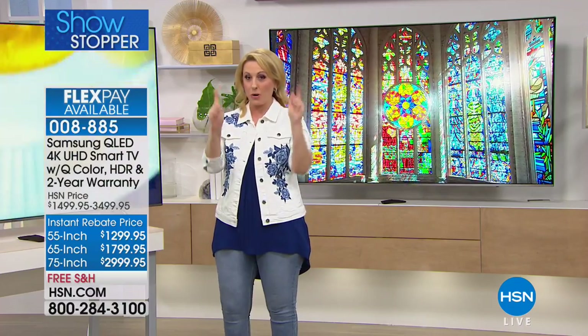Now here's the deal — we have under 100 of these. One presentation only.